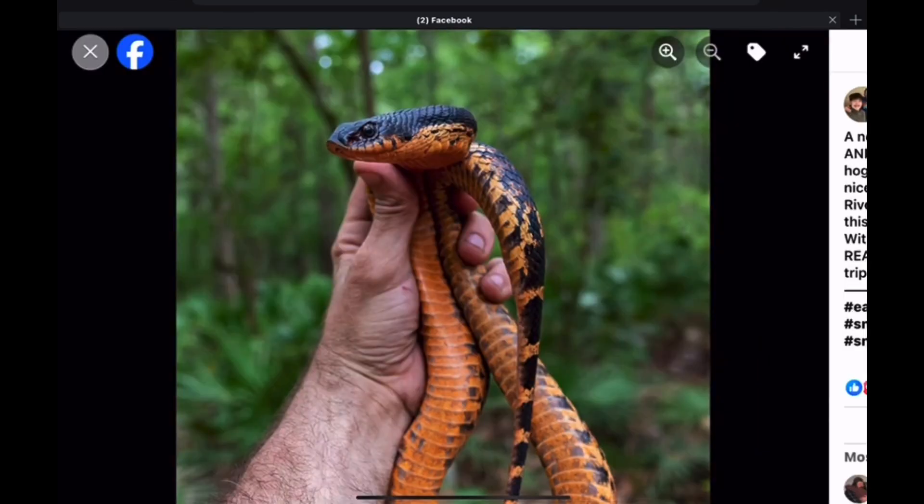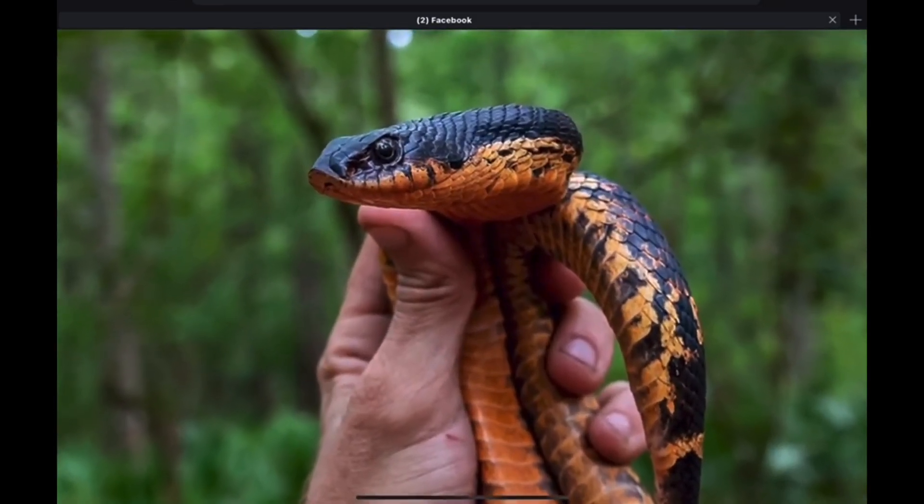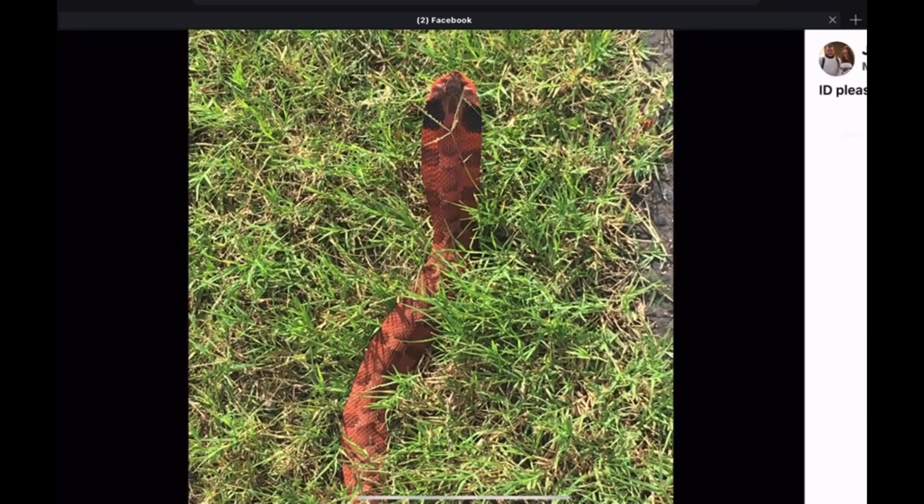This one from Florida is black and orange — very beautiful, in my opinion. A variant of the Eastern Hognose snake. And from Texas, here's another one with shades of orange and red, with the black markings on the neck. Very beautiful Texas variation of the Eastern Hognose snake.